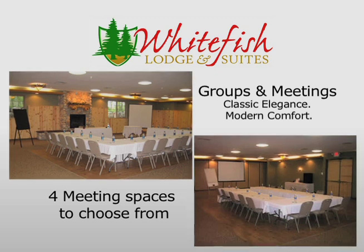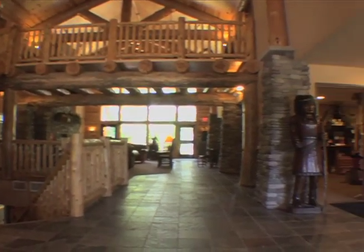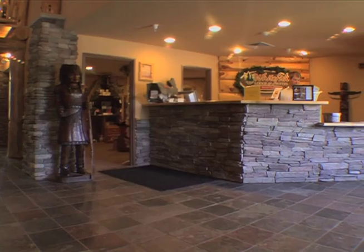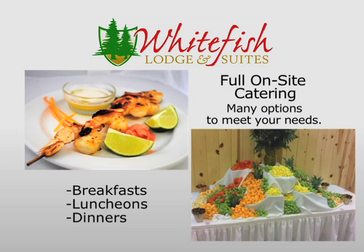We also have an on-site sales manager who handholds our teams through every step of their visit. We also do full on-site catering — beverages, food, anything you can think of. Welcoming socials, hot breakfasts — we have an array of options for all of our clients.